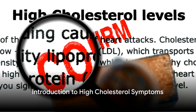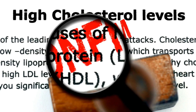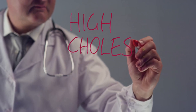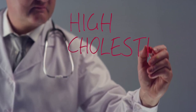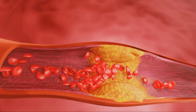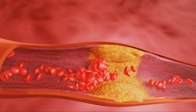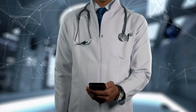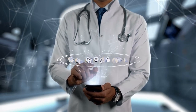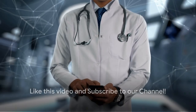High cholesterol is more than just a number — it's a subtle yet significant health concern that can lead to severe heart problems. When cholesterol levels in the body soar, they don't always ring alarm bells with obvious symptoms. These symptoms occur due to reduced blood flow, a result of plaque buildup in the arteries caused by high cholesterol. Understanding these signs and catching them early can be a game-changer in managing your cholesterol levels. Stay tuned as we delve into these symptoms backed by scientific research.